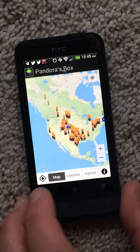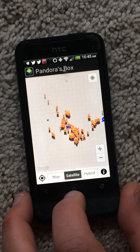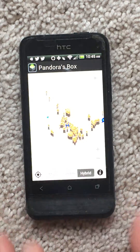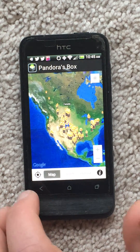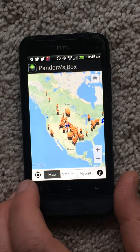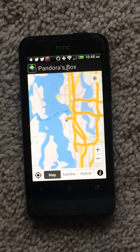You also have the option of going through the satellite view, the hybrid view, which is a map and satellite combined, and your GPS location, which you can either hit in the top right or the top left. So you go here, and it takes me right down to Seattle, Washington.